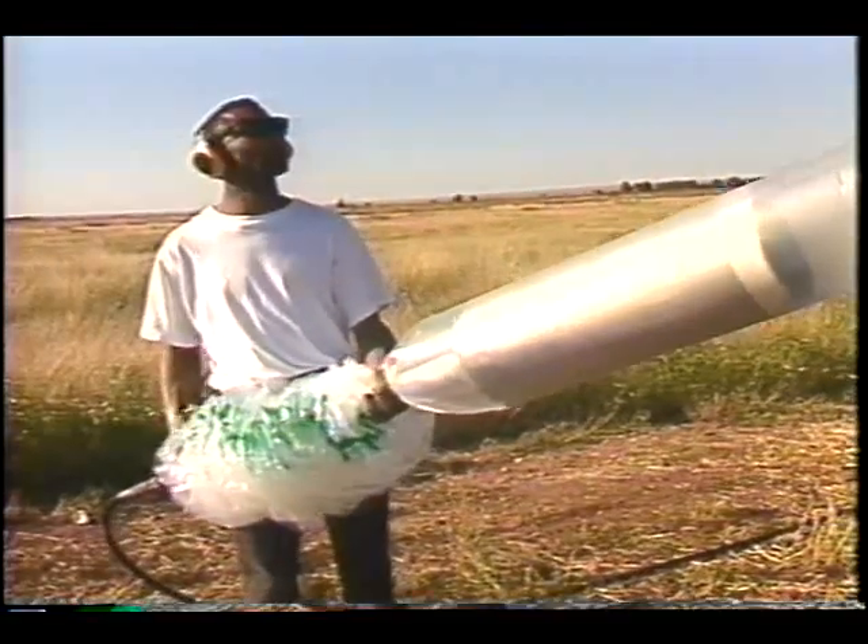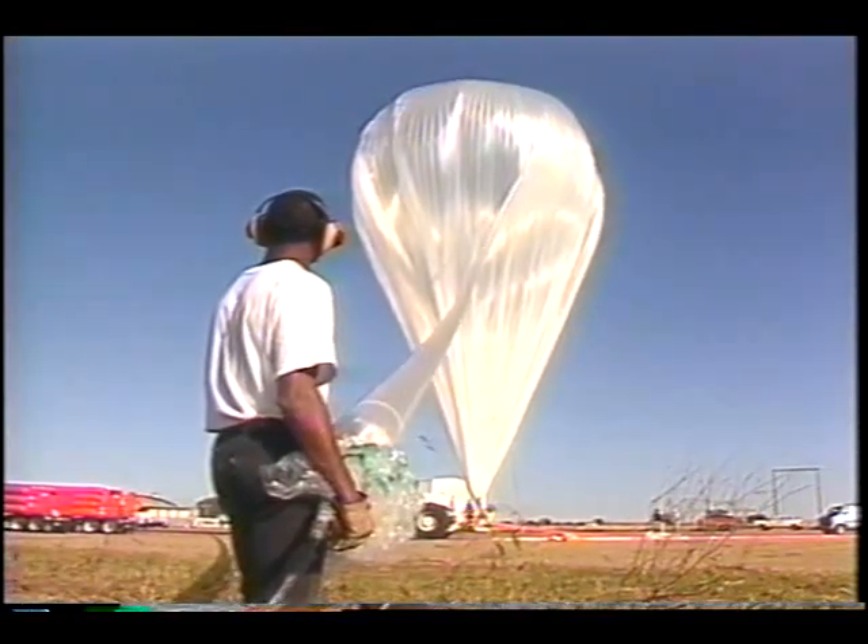Fully inflated, they can stand 900 feet tall, about the height of the Eiffel Tower.